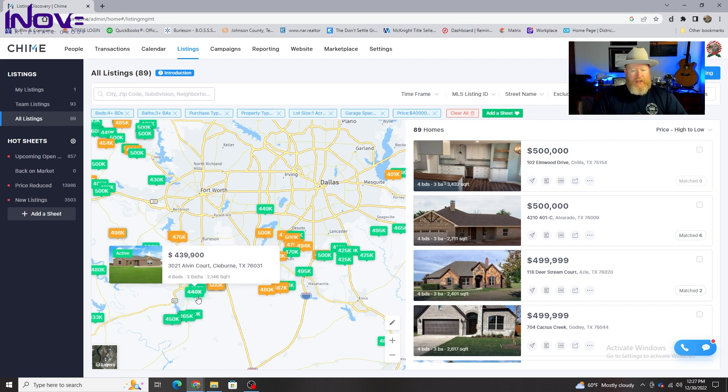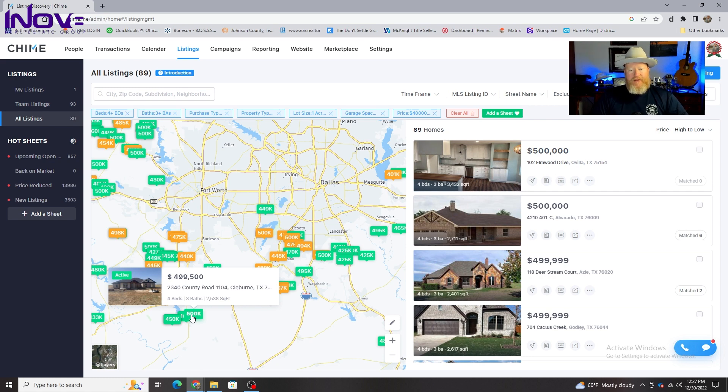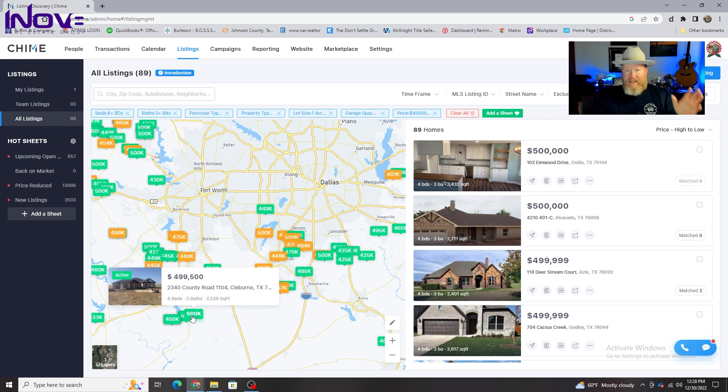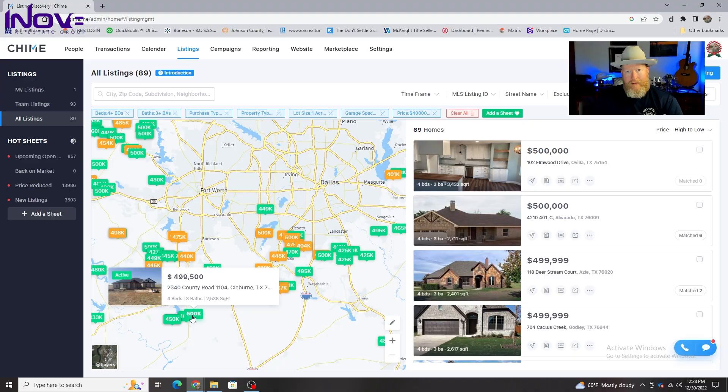Next, I'm going to show you Cleburne — a little bit further south. We have some availabilities: 2,500 square foot homes in the Cleburne area. Cleburne is the baseline for the Chisholm Trail Parkway — that's where it ends. Cleburne has a minor league team, the Railroaders, with a mascot named Spike — a railroad spike. They have special events, and old Rangers players like Rafael Palmeiro have spent time there. Cleburne is a great little area — it's an old rail town with a lot of value.